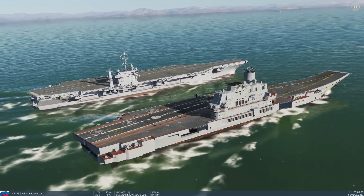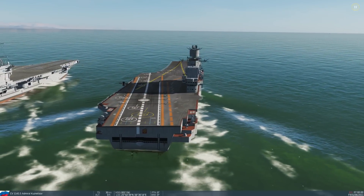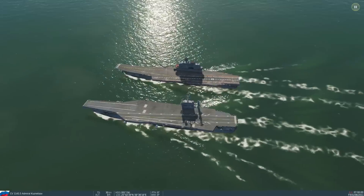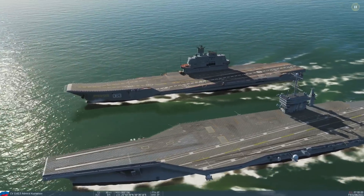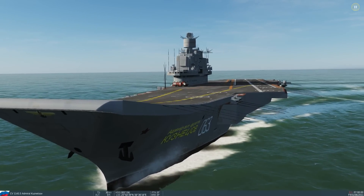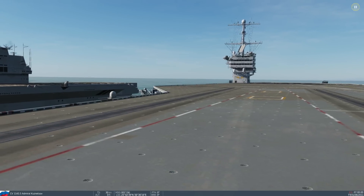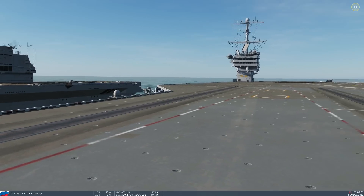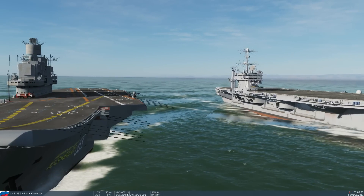We've got the Stennis CV here and the Kuznetsov Russian carrier here. Despite popular belief, they are basically the same size — the Stennis is a few feet longer but basically the same thing. The ramp really favors the Viggen since it needs angle of attack when taking off. Obviously you can't hook up to a steam catapult, so I suggest the Kuznetsov if you have that choice.